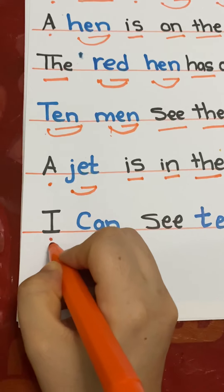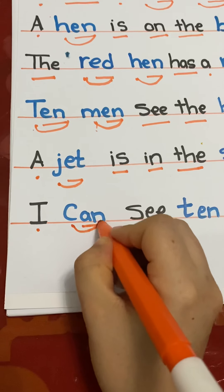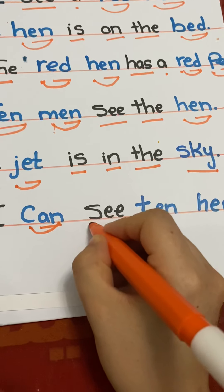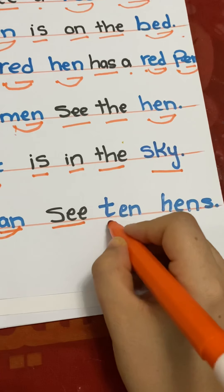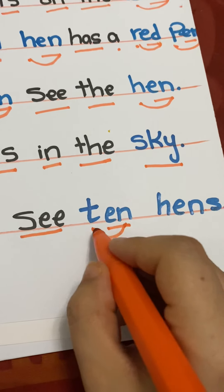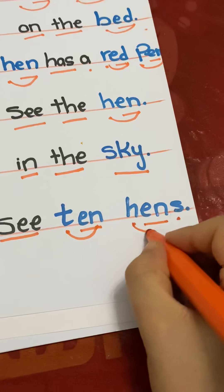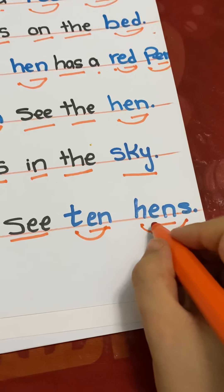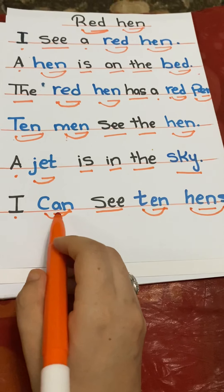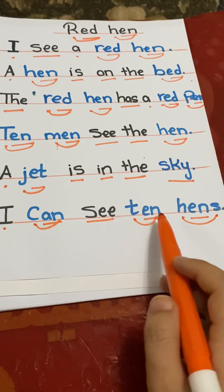I. C-A-N — can. T-E-N — ten. H-E-N-S — hens. I can see ten hens. I can see ten hens.